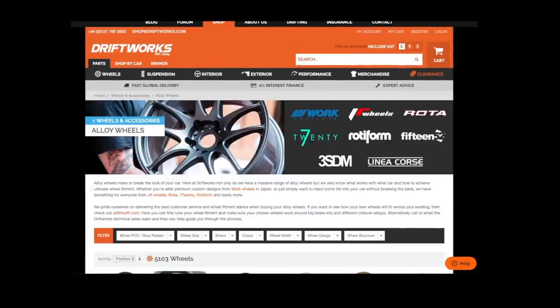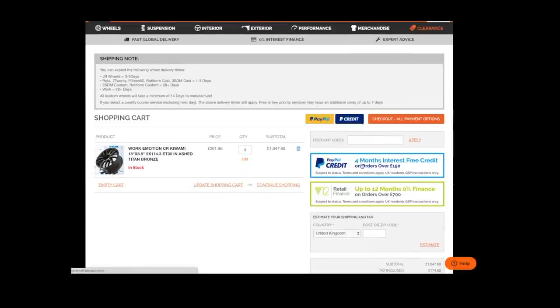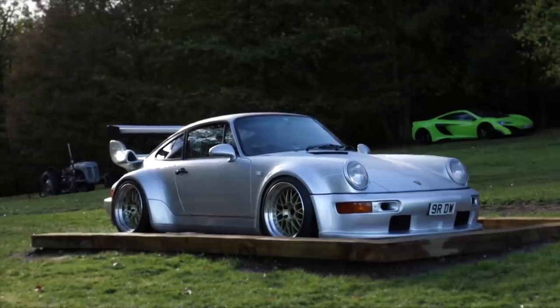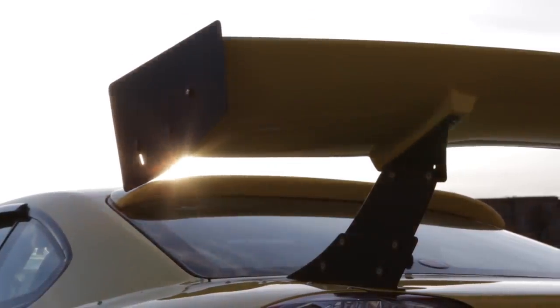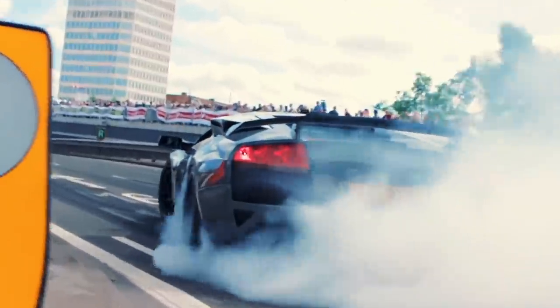At Driftworks we've helped over 50,000 happy customers since 2004. Our huge online parts store is simple to use with superb shipping rates worldwide and finance options for UK customers. We live and breathe wheel fitment — drop us an email at shop@driftworks.com or give us a call. Thanks for watching.